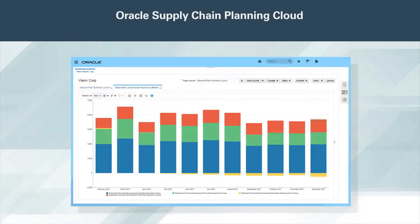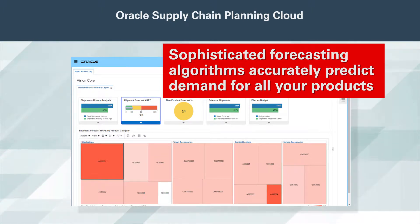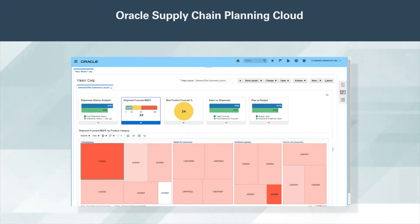You can analyze the contribution of baseline and causal variables to your forecast. Oracle Demand Management Cloud's sophisticated forecasting algorithms accurately predict demand for all your products, including short lifecycle, intermittent, seasonal, and configured items.